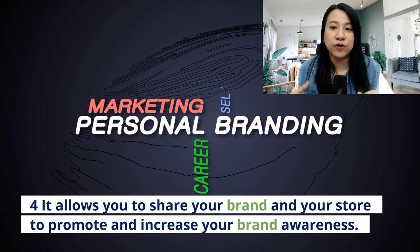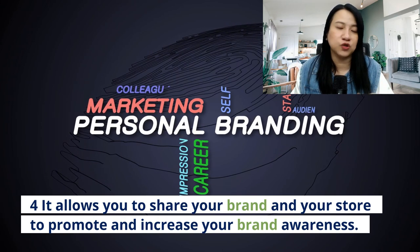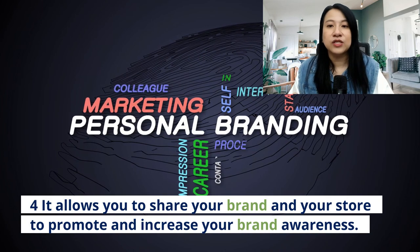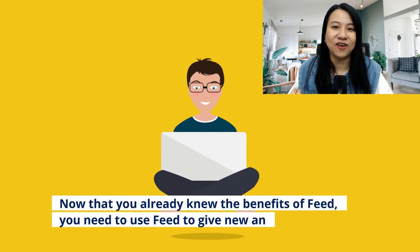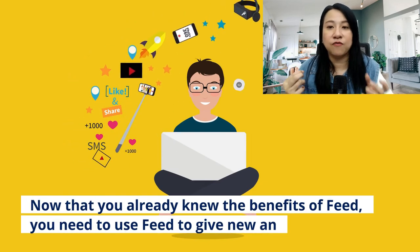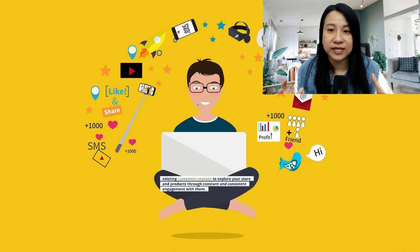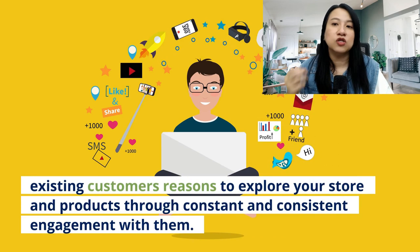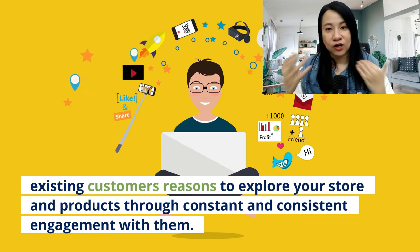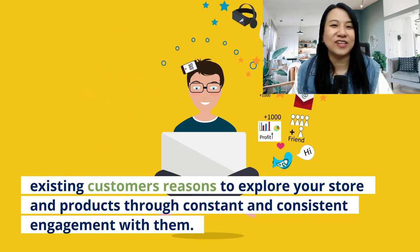And number four, it allows you to share your brand, your store to promote and increase brand awareness to your potential customers and existing customers. So now that you already know the benefits of feed, you really need to use feed to give your existing customers reasons to explore your store and products through constant and consistent engagement.